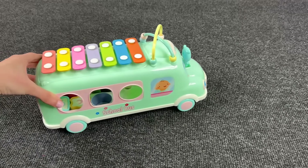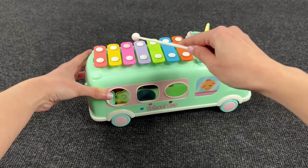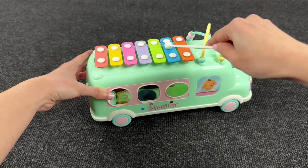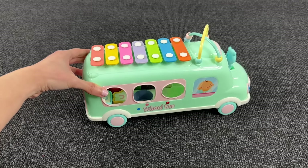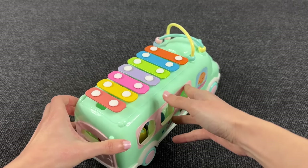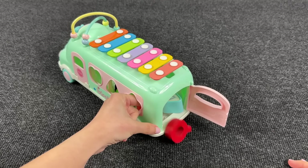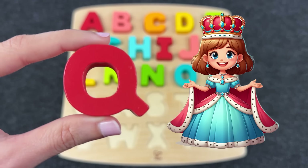Look at this funny musical bus! Let's play music. Very funny — I see shapes inside. Let's open this bus, open this door and — wow, it's the letter Q! Q is for Queen! Great! And now we have colored balls, let's find the next letter.